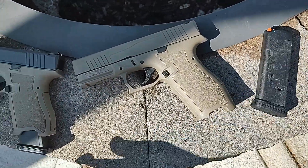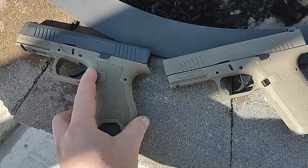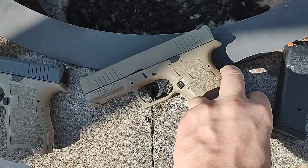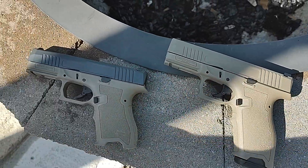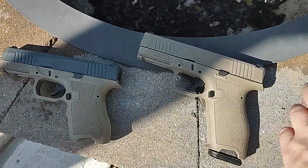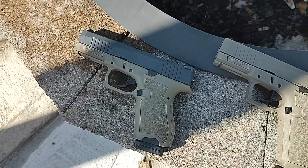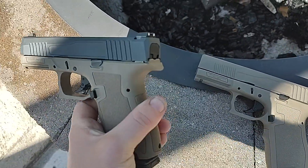Basically the same gun. Personal preference — whichever one you want, that's the one I would get. But me personally, the full size feels great in my hand. Love the way it feels. The Compact feels pretty good too. I would say more people would like the Compact though — it's just going to be easier to carry.